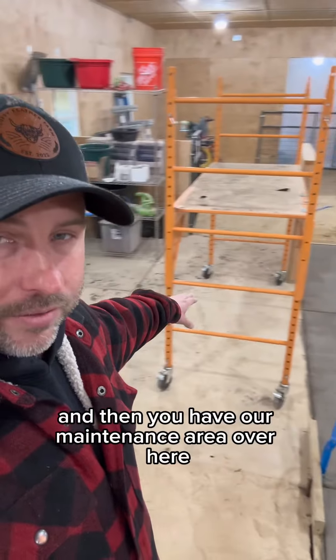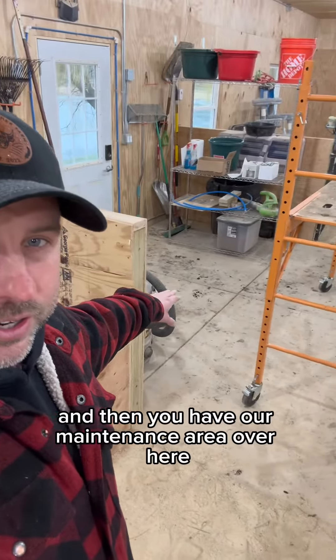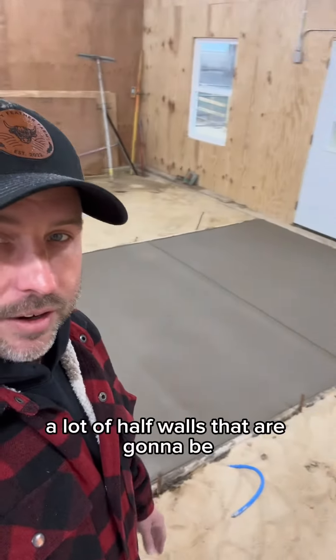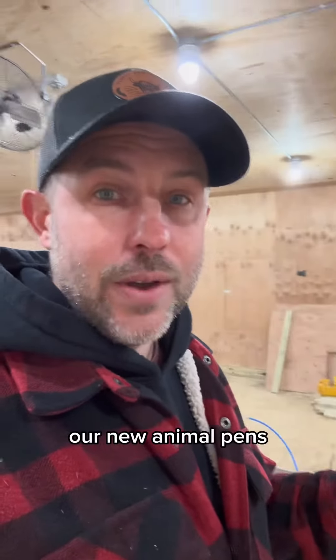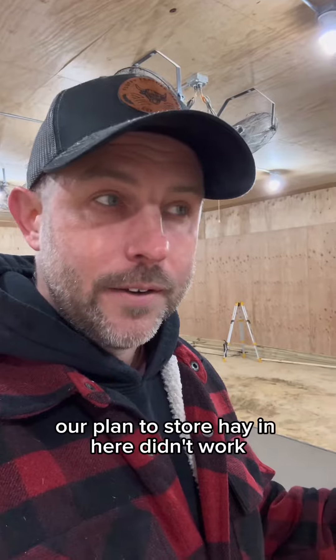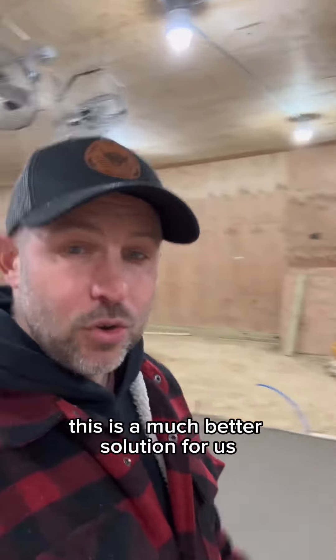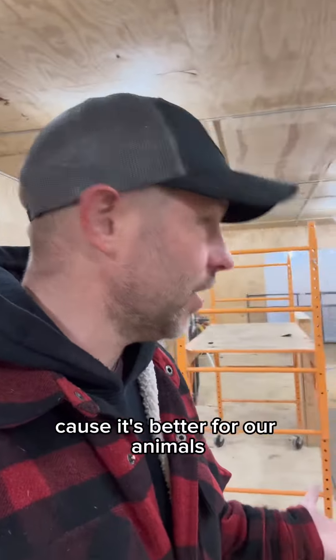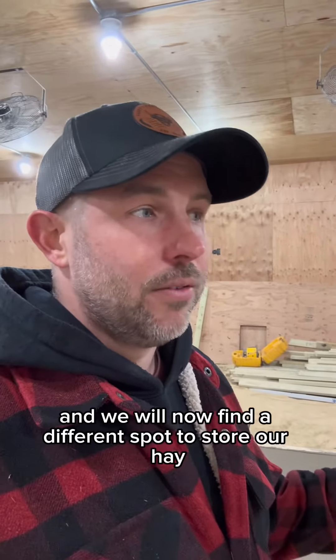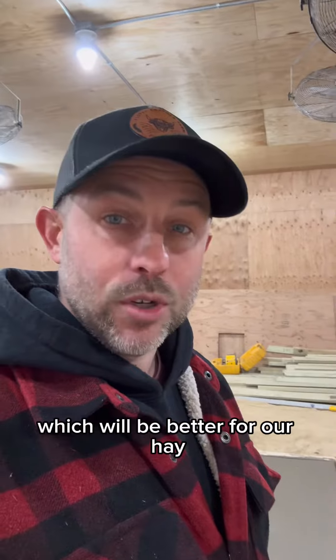You have our maintenance area over here, and then all of this is going to be surrounded by a lot of half walls that are going to be our new animal pens. Our plan to store hay in here didn't work — this is a much better solution for us because it's better for our animals, it'll be much easier to keep clean, and we'll now find a different spot to store our hay, which will be better for our hay.